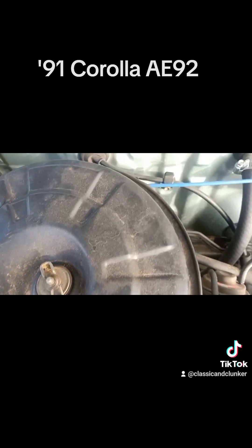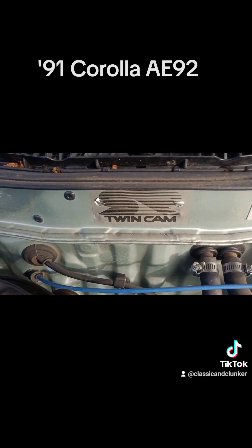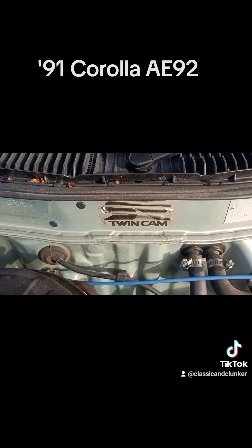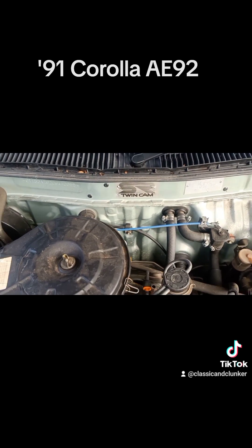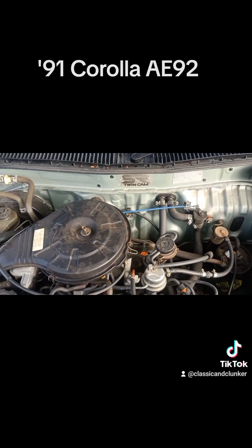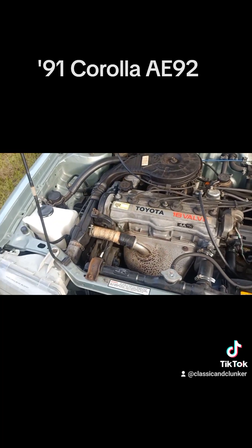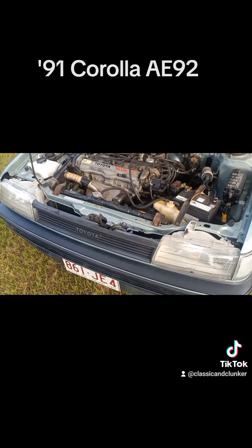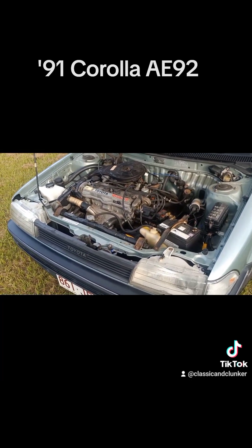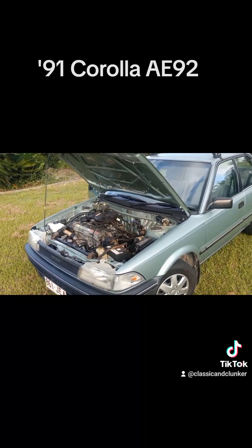SR was the slogan Toyota used — meaning super responsive. Now being an automatic, 1.6, and three-speed, I wouldn't call it super responsive. You have to push your foot through the floor basically to get it to come to life. But it does the job and doesn't use too much fuel — I'd say it's probably getting around seven and a half to eight litres per hundred kilometres, which isn't great by modern standards but is reasonable for this age.